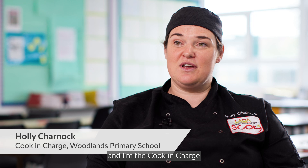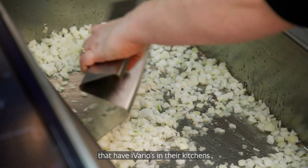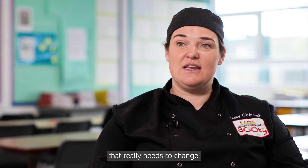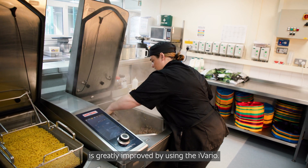My name's Holly Charnock and I'm the cooking charge at Woodlands Primary School. What sets us apart is definitely the Rational equipment. There's not a lot of schools that have Iveria's in their kitchens at the moment and I think that's something that really needs to change. The food that we can produce in the times that we have available is greatly improved by using the Iveria.